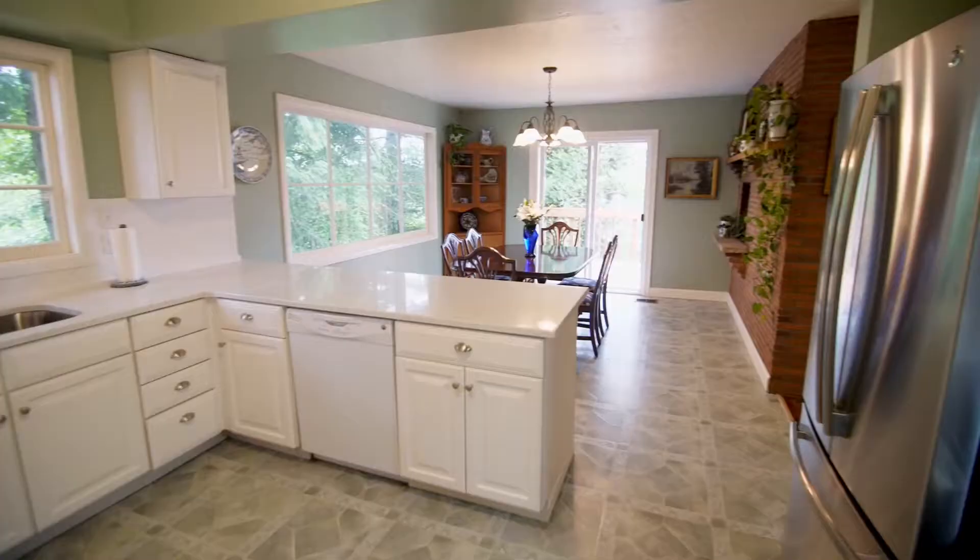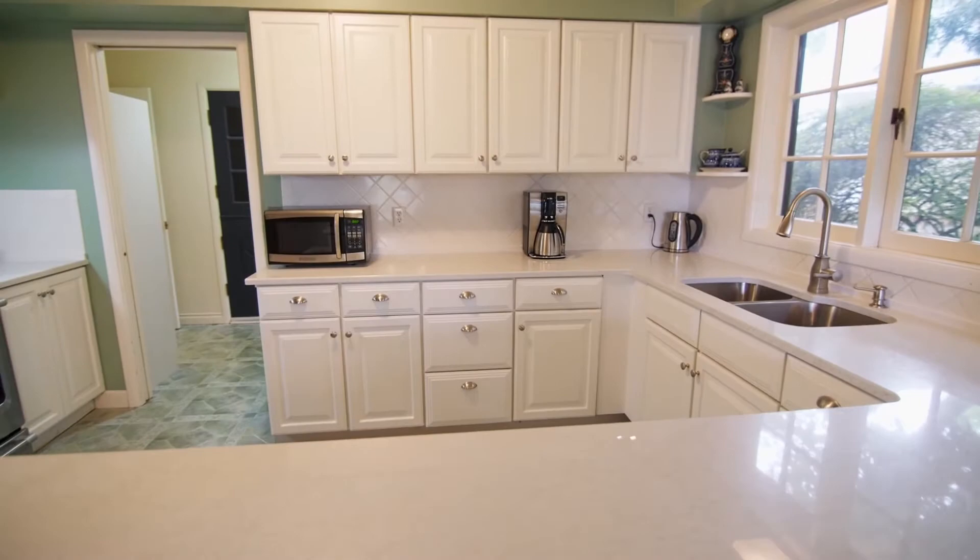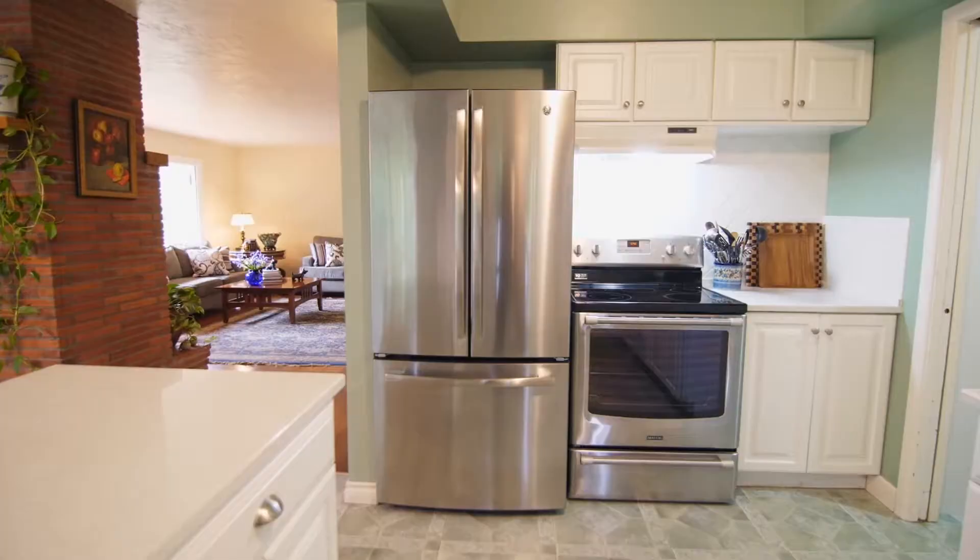The updated kitchen is light and bright with gorgeous quartz countertops, plenty of storage space, breakfast bar seating, and contemporary fixtures.